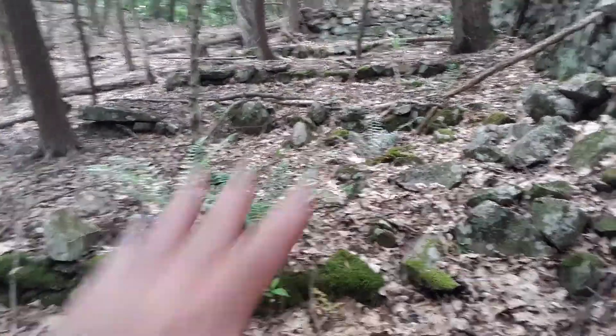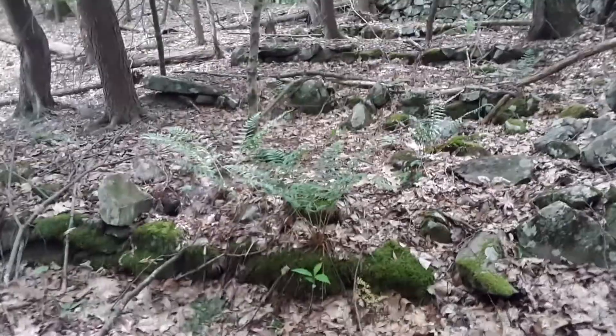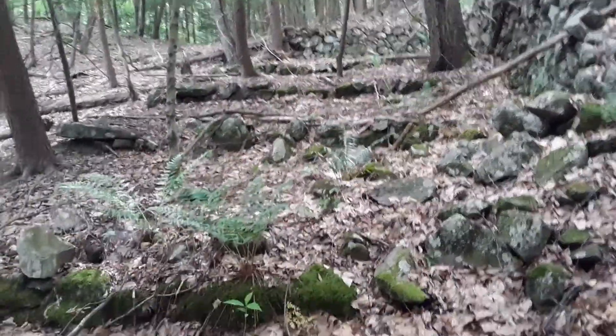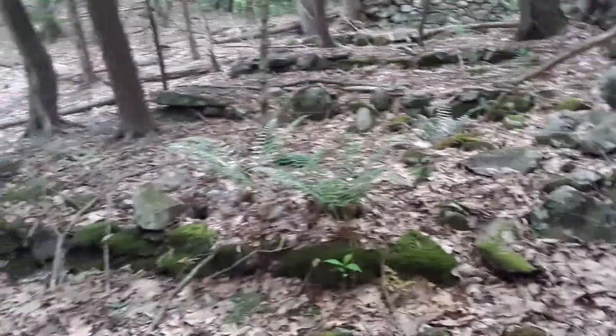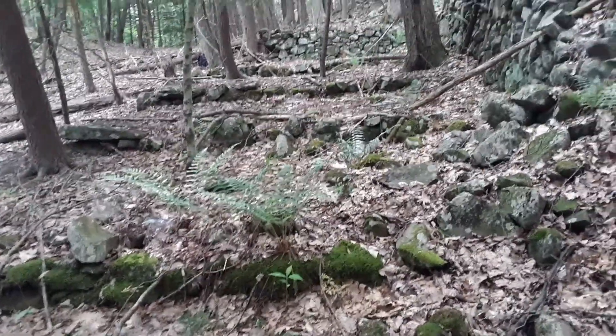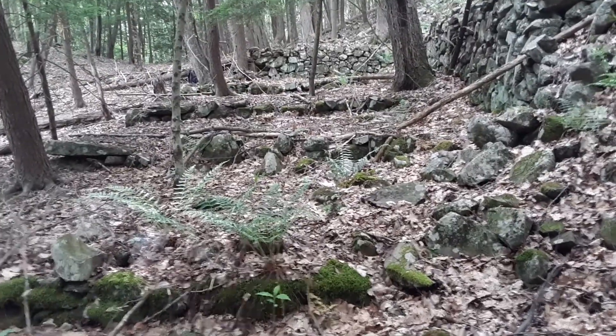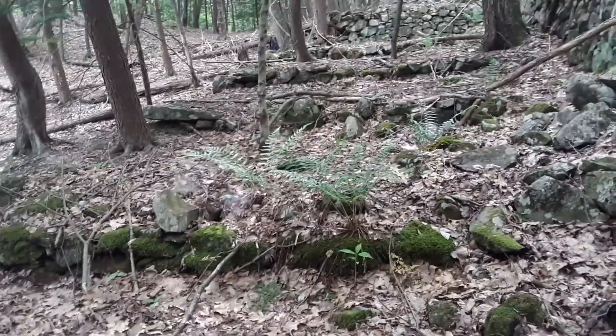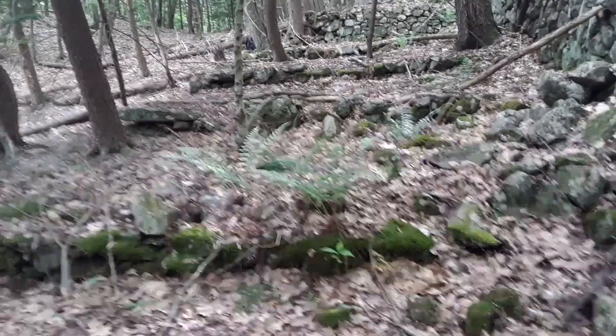Looking back up here you can see — boom, boom, boom, boom — the terraces. It reminds me of wasabi terraces you see in Japan, in videos of people who did hiking in the woods in Japan, like softy pop's videos. It reminds me of those terraces. I don't think it is wasabi, but it'd be kind of cool if it had been.